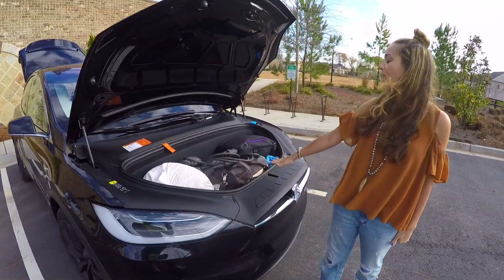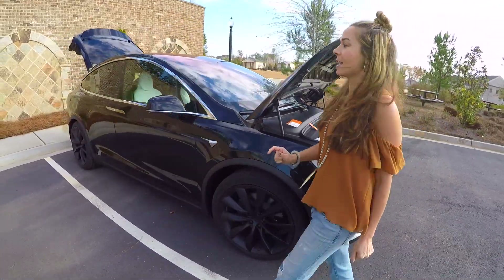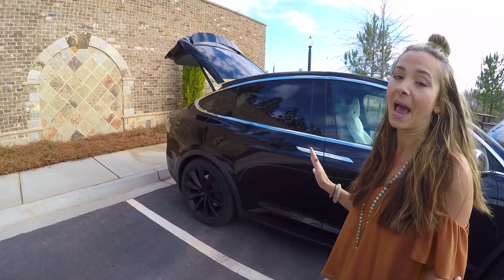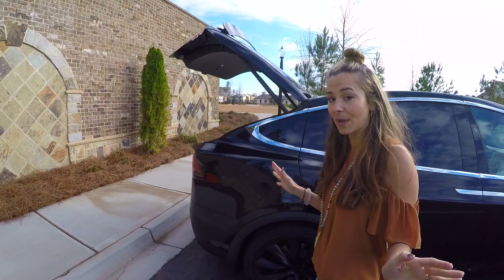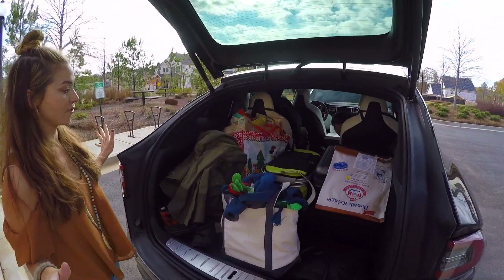We have our front fully loaded here — extra cables, camera gear. And then the back is completely packed full. It happens to be Thanksgiving weekend and I'm going to be cooking up there, so we just kind of brought everything.